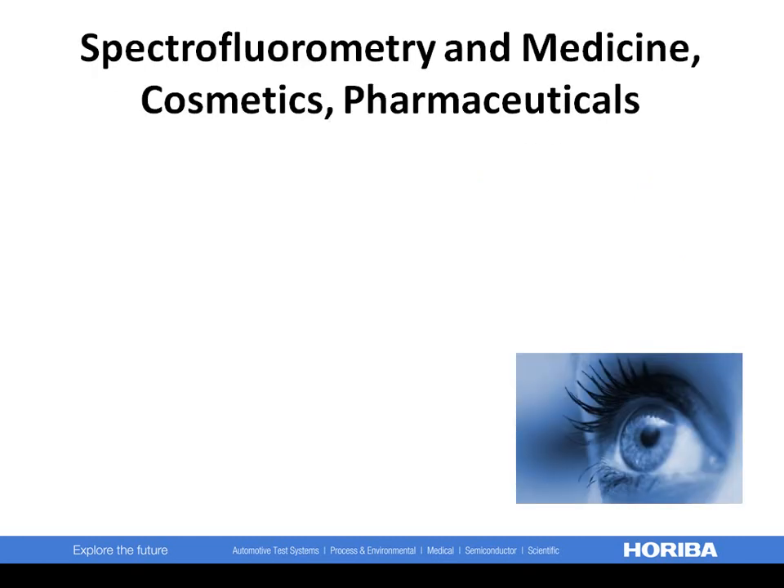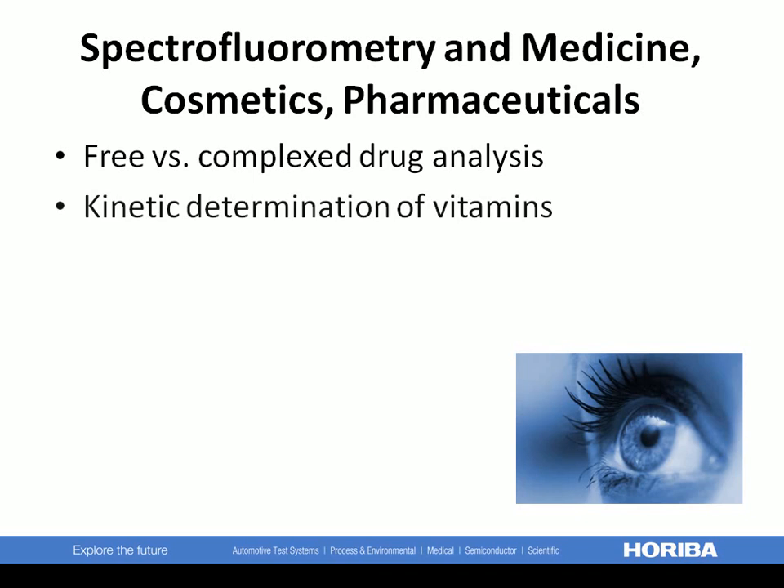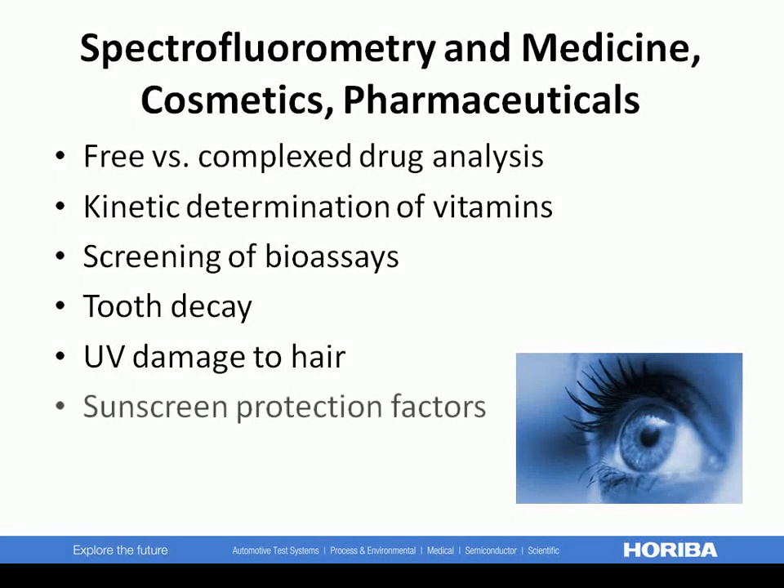Those in the medical, cosmetics, and pharmaceutical industries will benefit from our fluorescence instruments. Examples include free versus complex drug analysis, kinetic determinations of vitamins, screening of bioassays, tooth decay, ultraviolet damage to hair, sunscreen protection factors, and photodynamic therapy.